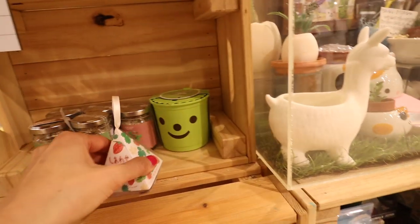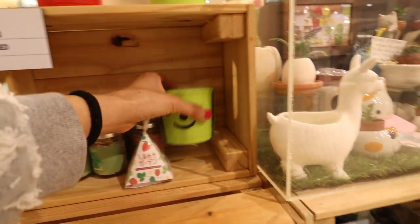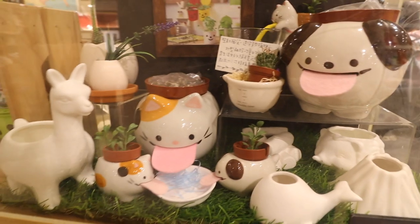I love this little section with the planters. All the planters were so adorable. I especially love that little llama one, and then there was another planter that was available too.